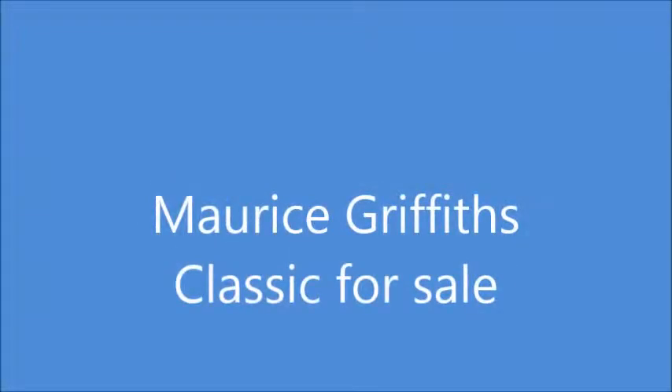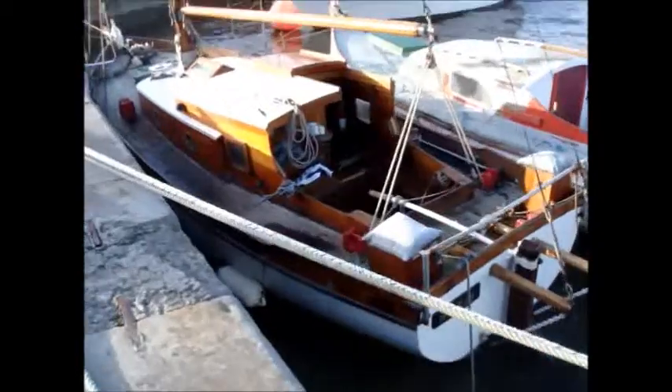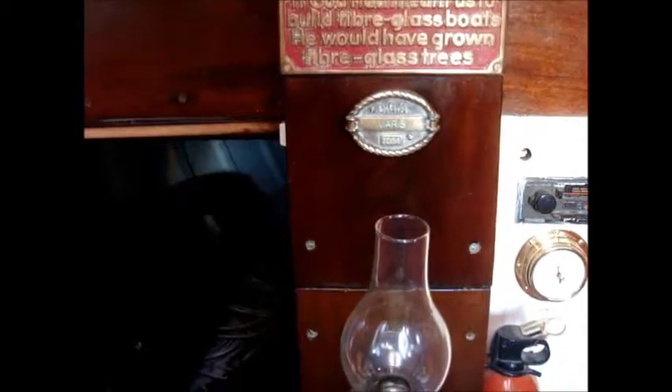Maurice Griffith was well known for designing beautiful boats, and here is one of them. She is 29ft end to end, including the bow spread. The plate in the saloon emphasises that this is the yacht for someone looking for a classic wooden boat.